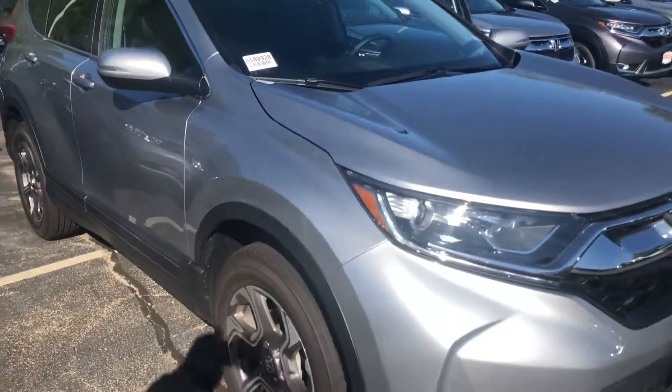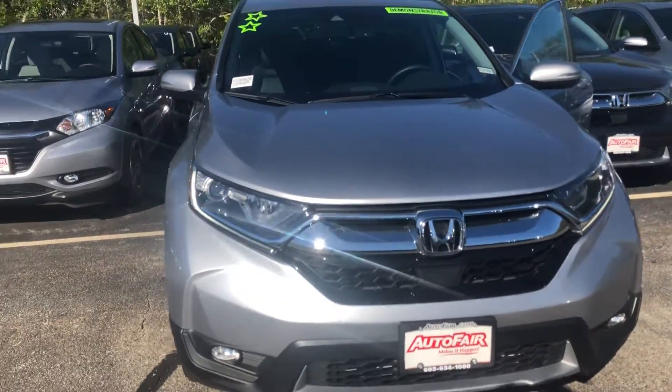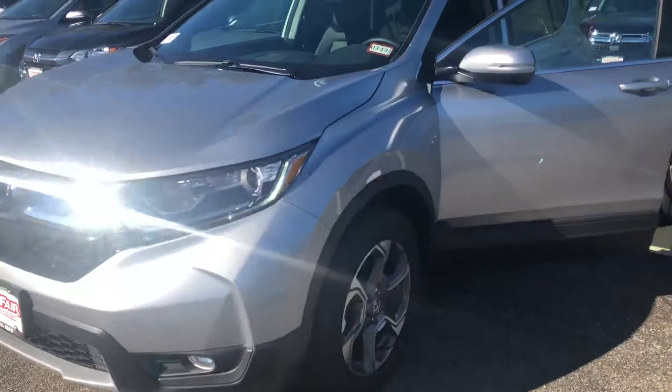We strive to have you in and out within an hour here at AutoFair, and we also have a price protection guarantee for peace of mind before and after the sale. I hope to see you soon.